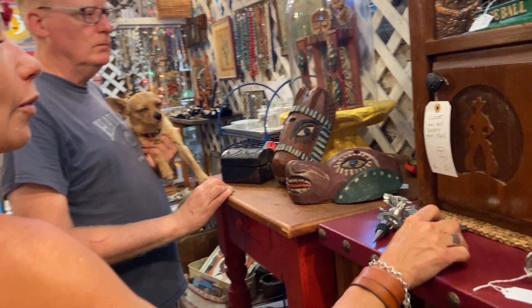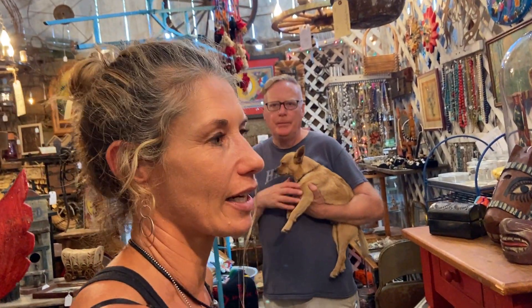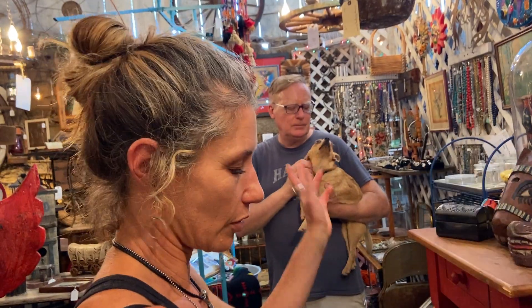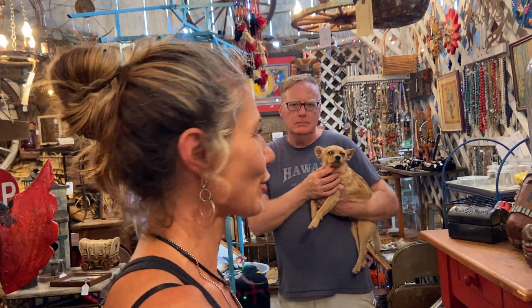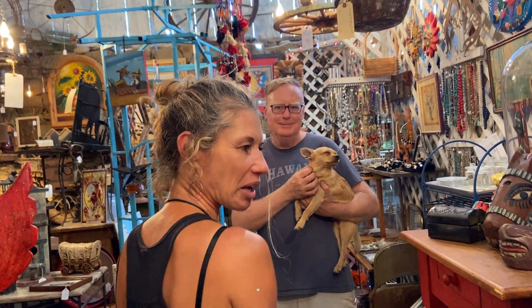So yesterday I was at Trader Joe's and this lady was blocking the aisle. I was trying to get some canned tuna or something and she said 'I'm so sorry — when I see anchovies and sardines I just block the aisle. I'm a mermaid.' And then she walked away.